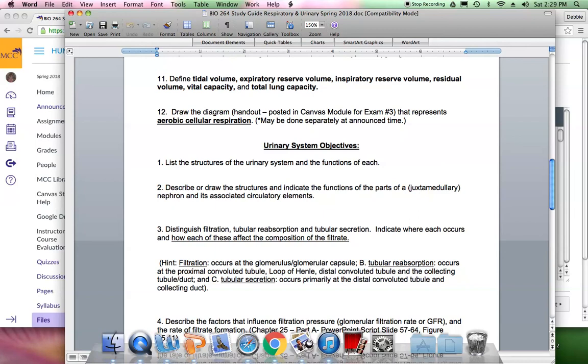Around the proximal and distal convoluted tubules there are peritubular capillaries that circle all around the tubules. Around the juxtamedullary nephron's loop, the blood vessels are specifically called the vasa recta because they are relatively straight rather than curly like the peritubular capillaries. All of these blood vessels are closely associated with the nephron tubules.